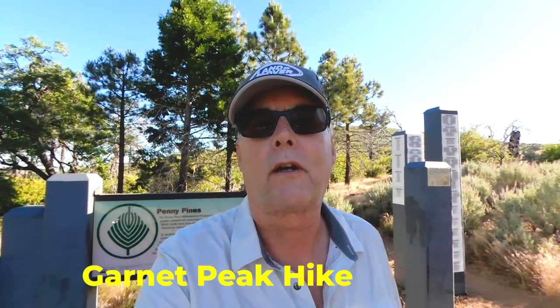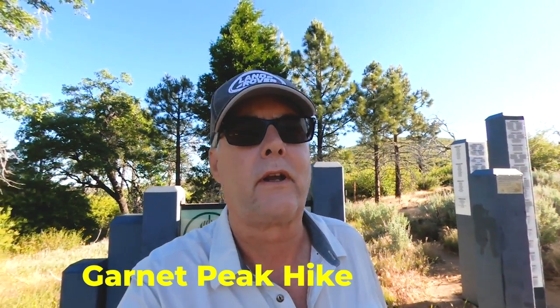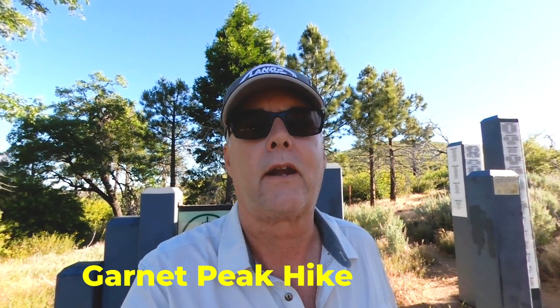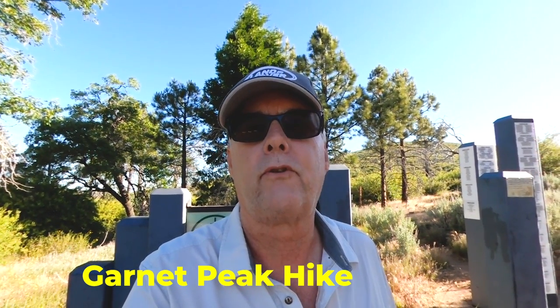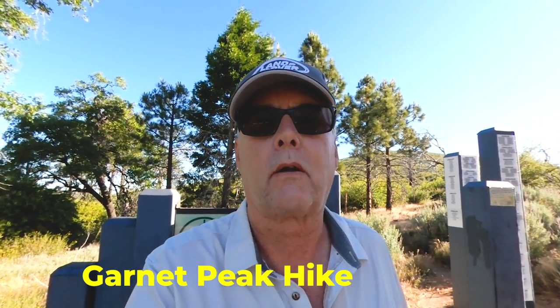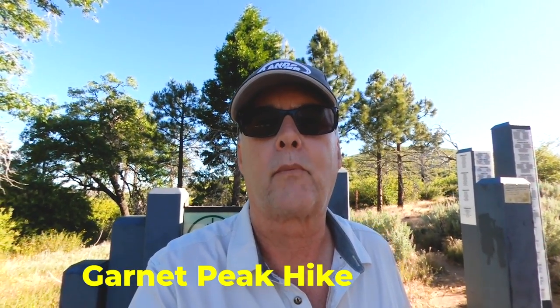Good morning, it's Geoffrey Douglas, SD Rover. It's the middle of June 2020, and I thought today I'd come up to enjoy one of my favorite hikes in San Diego on Mount Laguna. It's called Garnet Peak.